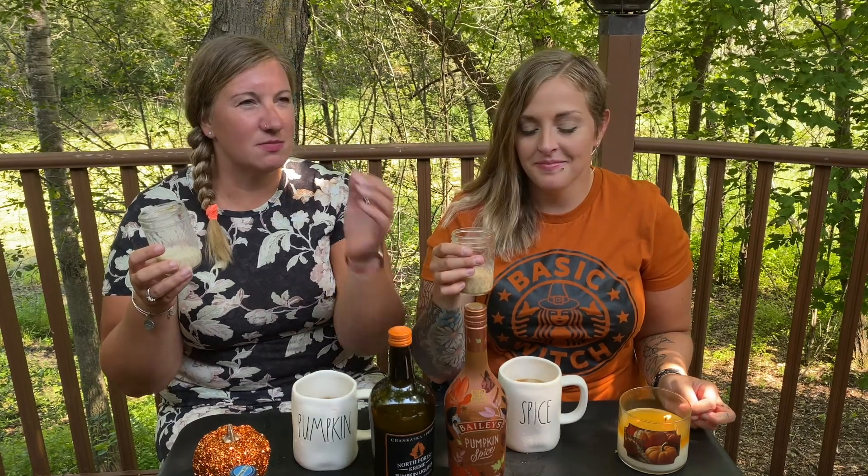The North Forest is more dense and spicy, a little bit sweeter. They're both really good. This one almost reminds me of the pumpkin spice latte — sweet and spicy. The other one has a thicker, heavier flavor. Between the two I probably prefer the North Forest, but both would be great in coffee. Let's try it! Cheers again!